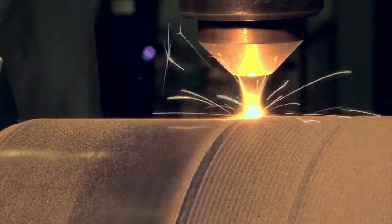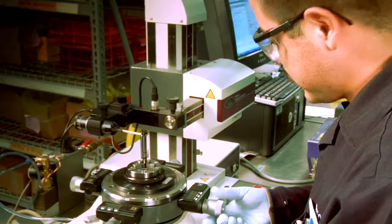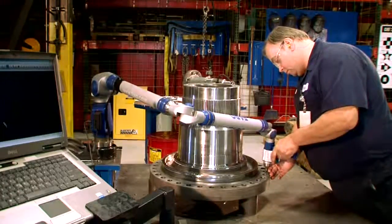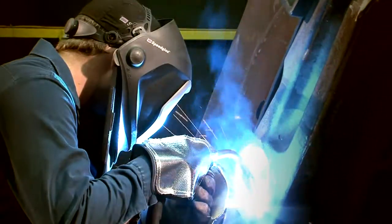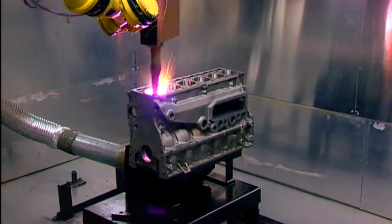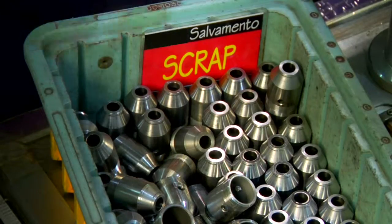The individual components are salvaged to exact specifications using advanced technologies, many of which were developed by Cat Reman. This provides the same quality, performance, reliability, and durability as new, while salvaging a significant percentage of the original material, creating a sustainable competitive advantage. Elements that don't pass are removed from the process and recycled.